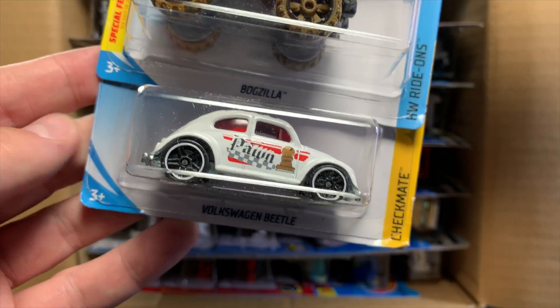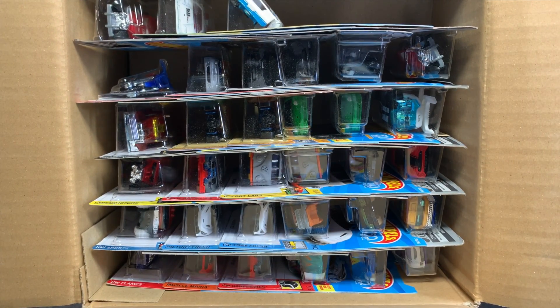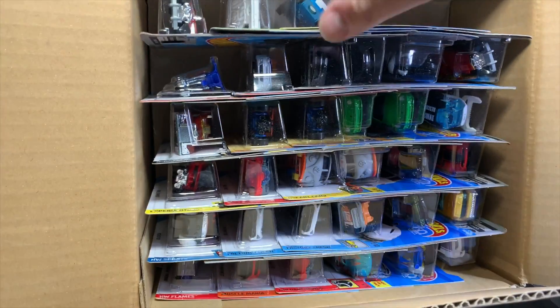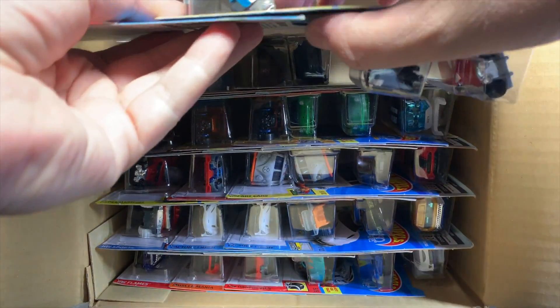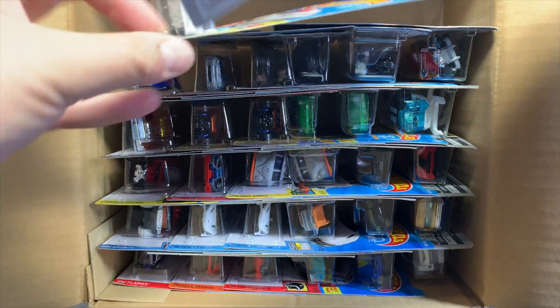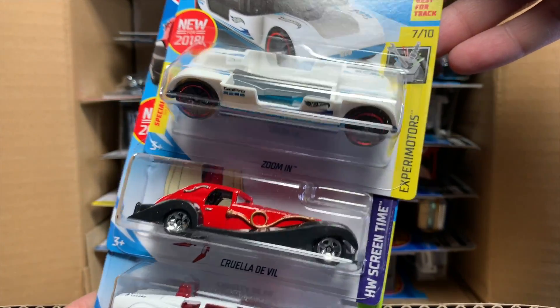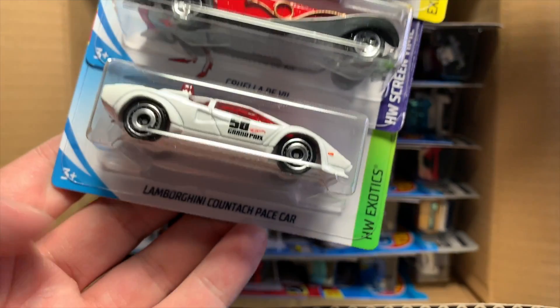We go to the Bogzilla and also the Volkswagen Beetle in white. There is the Zoom In. There is the Cruella De Vil — that would have been the Super had it been a Super, but it's not. It's the basic.